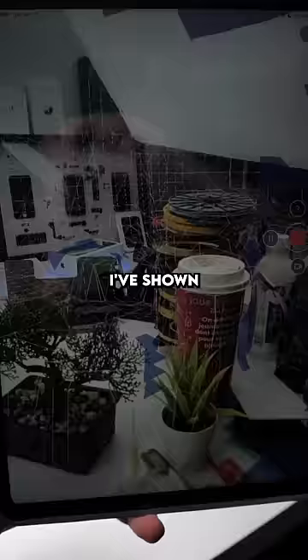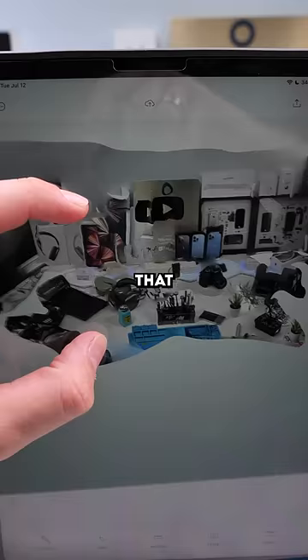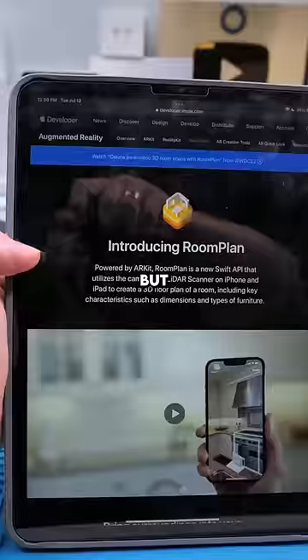I've shown you guys this before, but you can use this to map any room, object, or surface. This creates a 3D model, and you can add furniture to see how it would look in any location. That, or this would be perfect for real estate agents doing a showing. But obviously, when Apple does anything,